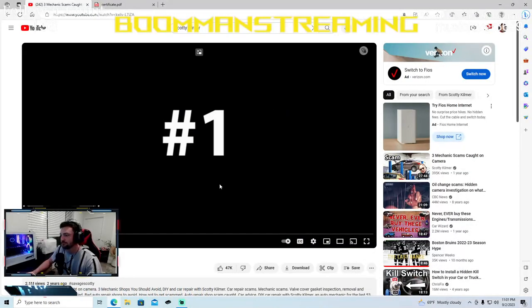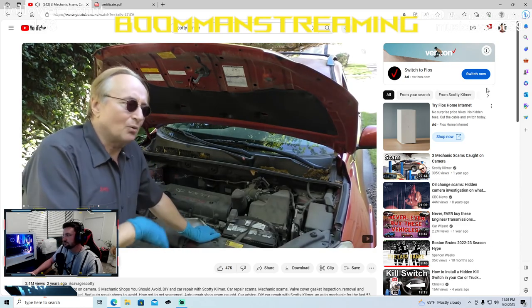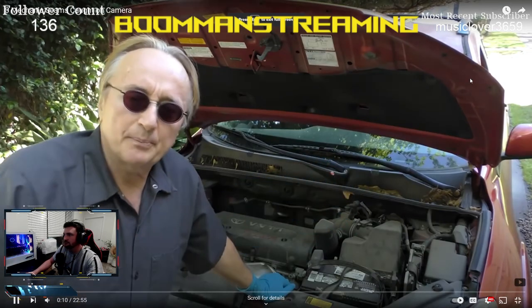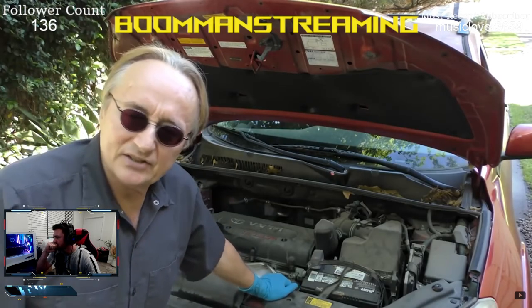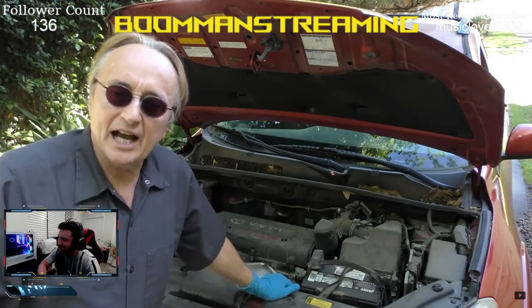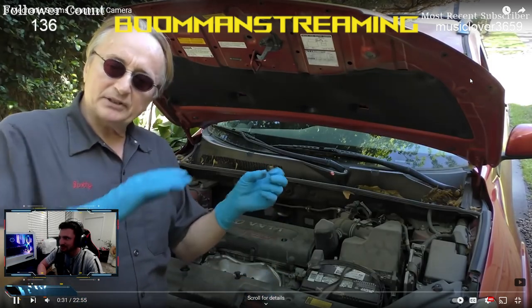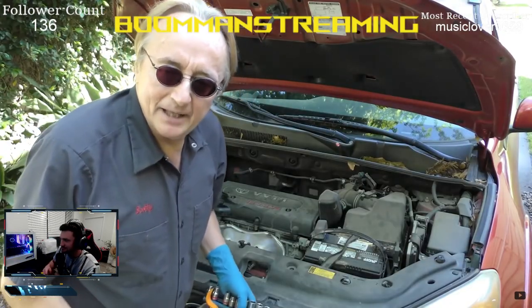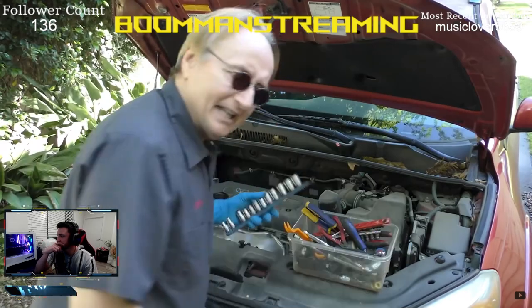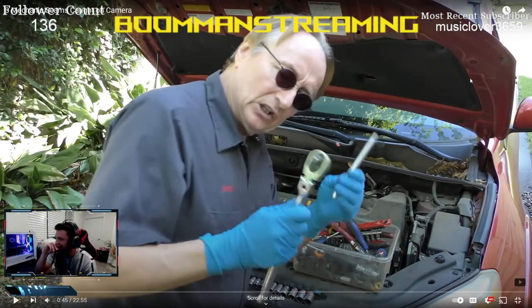In the video, Scotty's new customer had taken her car to a chain discount auto repair shop. A young kid worked on it, and when she got it back it still smelled the same — she knew something was wrong. Scotty says they didn't do a good job; they said they put a valve cover gasket in, but probably put the gasket on crooked or something.